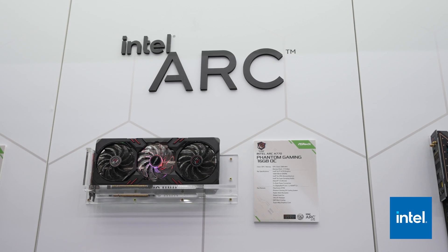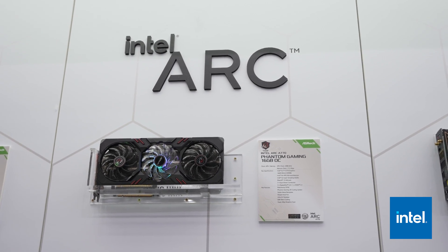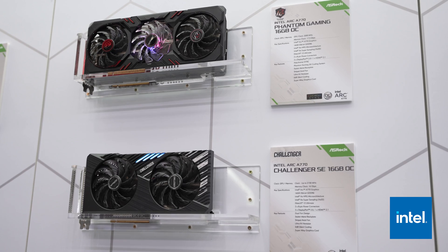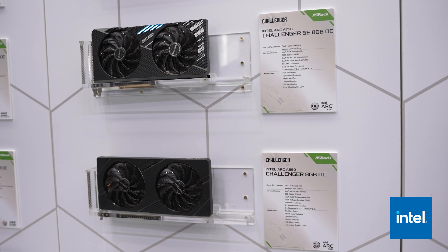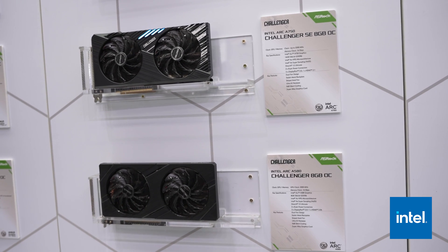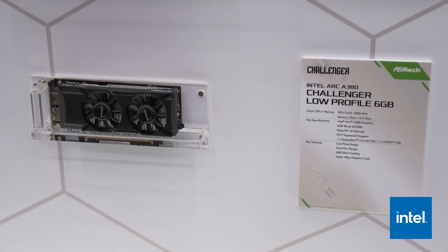They had numerous versions of their lineup, including the Phantom Gaming A770 16GB, the Challenger SE A717 16GB, as well as the Challenger A750 8GB, the A580 8GB, and also an A380 Challenger low profile. ASRock is still continuing to be a great partner for Intel moving forward when it comes to GPUs.